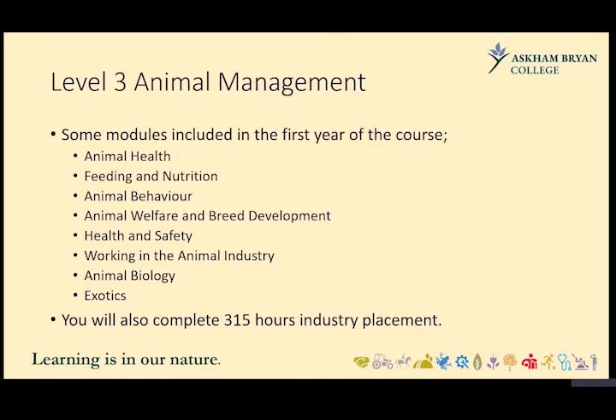Aston Bryan also offers Level 3 Animal Management. In the first year, modules include animal health, feeding and nutrition, behaviour and welfare, and redevelopment, along with health and safety elements. Learners are required to do 350 hours of industry placement per year — so as a two-year course, learners complete 350 hours each year. Additional units include animal biology, exotics, and potentially estate skills or pet store design and management.